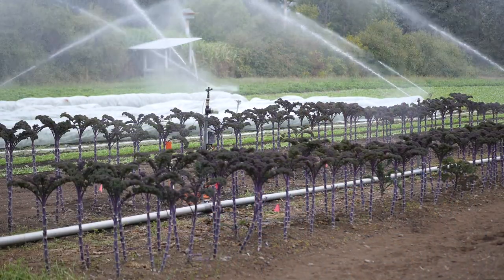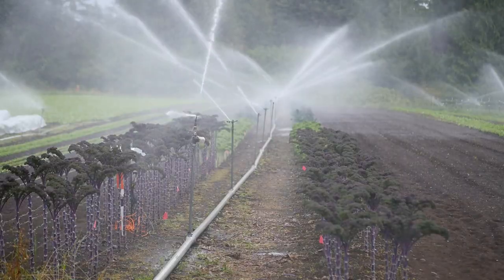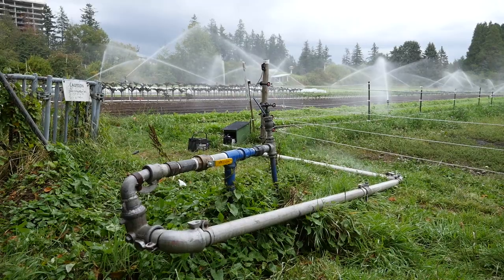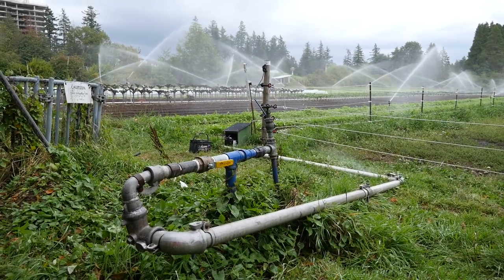I was really interested in generating more data to understand eco-hydrology and agricultural systems — so that's how does water move through soils, and how do plants access that water under different soil and water management strategies?